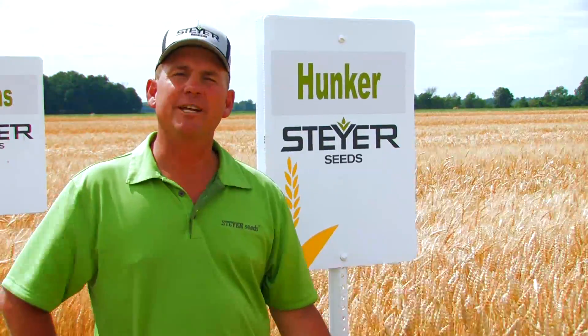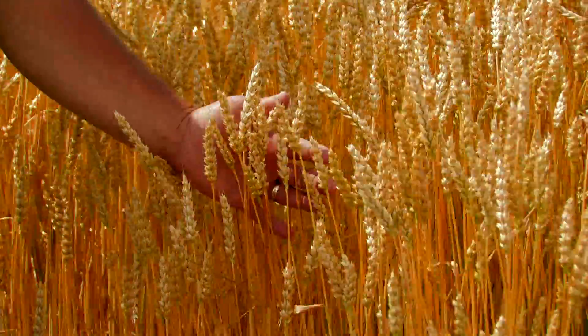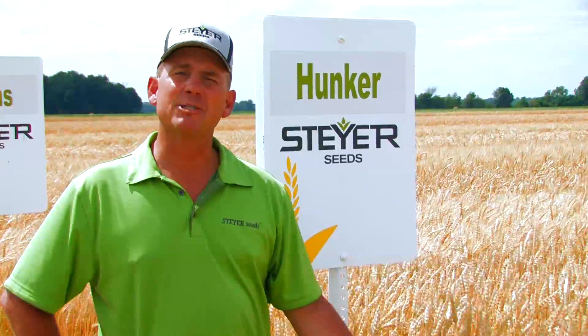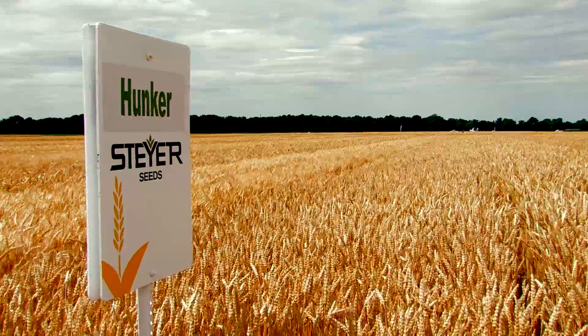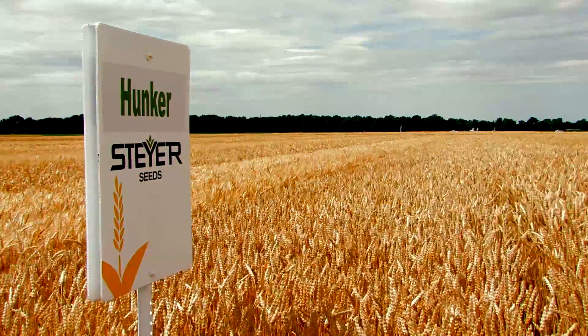Hunker is that medium late variety that you want to finish up combining with — two days later than Kidwell, four days later than Heilman. Extremely high test weights and big yields; it will handle any soil type you toss at it extremely well. Hunker is a variety that you need in the lineup.